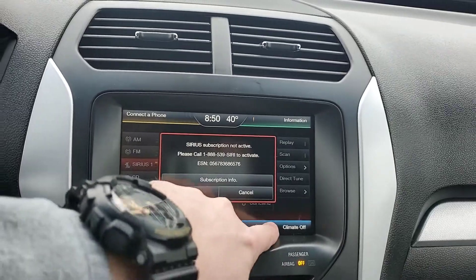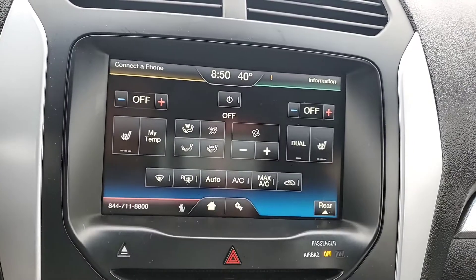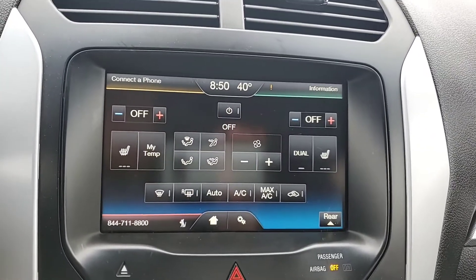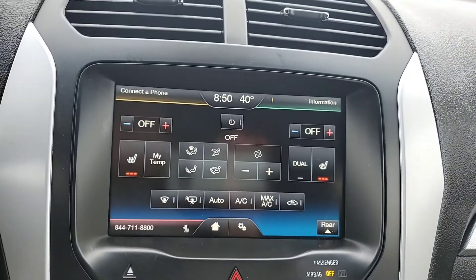My favorite part is right here — your climate control settings. Instead of controlling everything from physical buttons, you actually have a touchscreen that does it for you. You do have dual-zone climate control, and not only that, but you do have heated seats on both of your front seats as well.